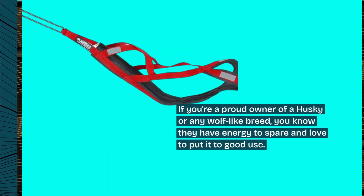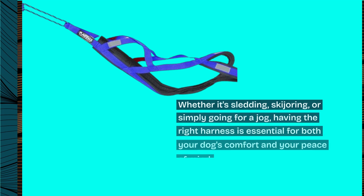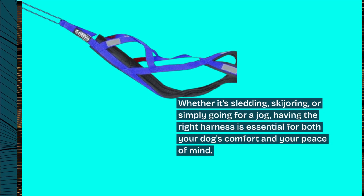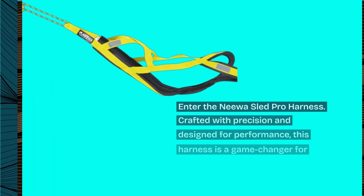If you're a proud owner of a husky or any wolf-like breed, you know they have energy to spare and love to put it to good use. Whether it's sledding, skijoring, or simply going for a jog, having the right harness is essential for both your dog's comfort and your peace of mind. Enter the Niwa Sled Pro Harness.